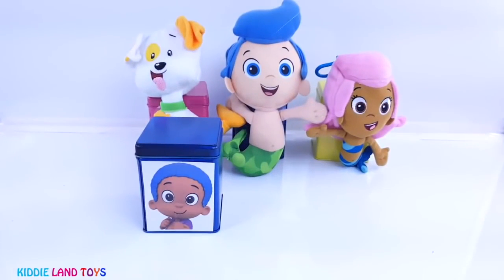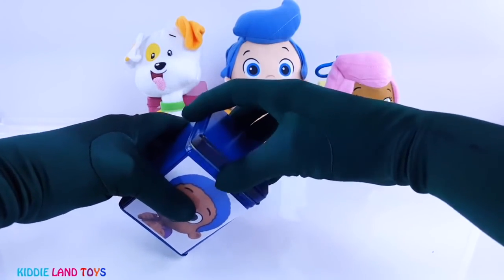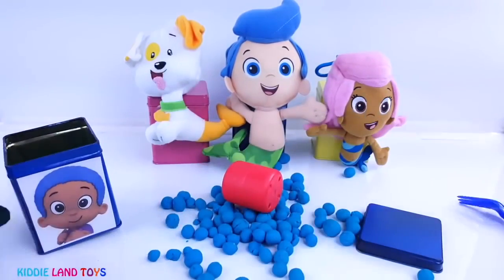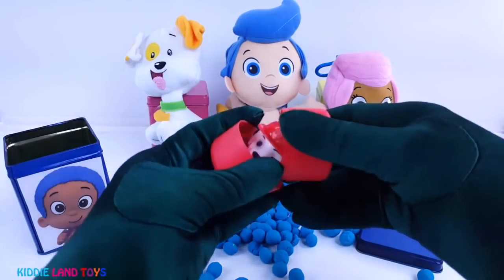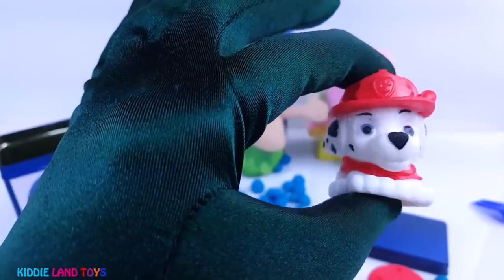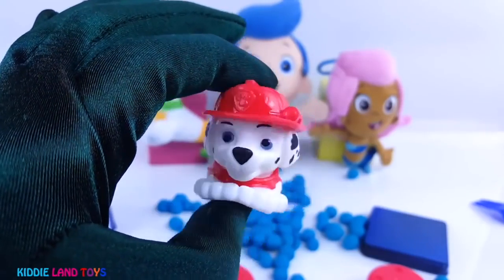Next we have Goby and his tin is blue. It's Marshall from the Paw Patrol. He's the fire rescue pup. Whenever there's a fire, Marshall comes to the rescue.